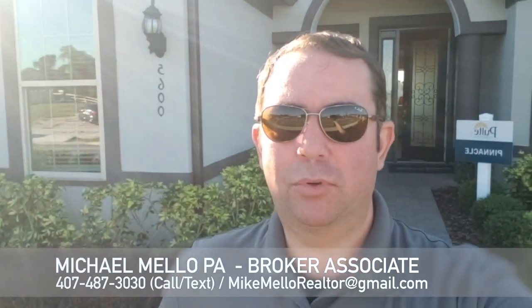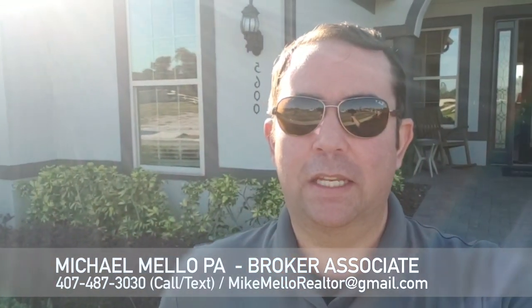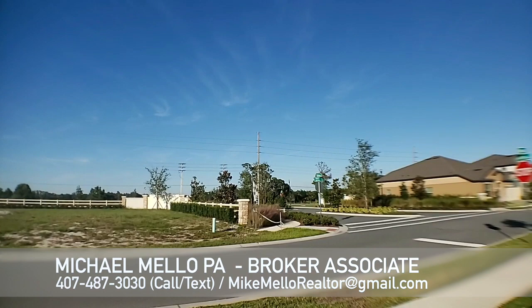Hey everyone, this is Mike Mello, Broker Associate at Preferred Real Estate Broker. Coming to you on a beautiful sunny day in November — I think it's November 19th today. Very nice day in the 70s. Let me go ahead and flip the camera around and show you the beautiful blue skies here in Florida.